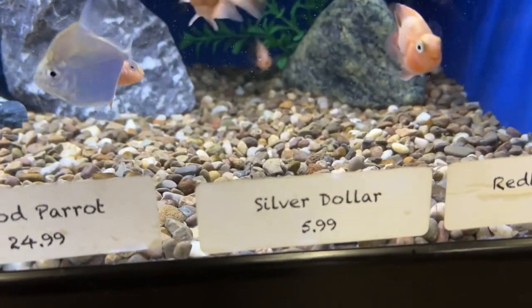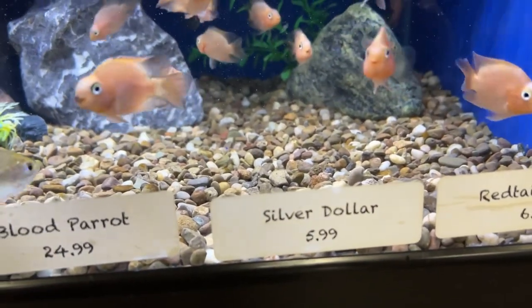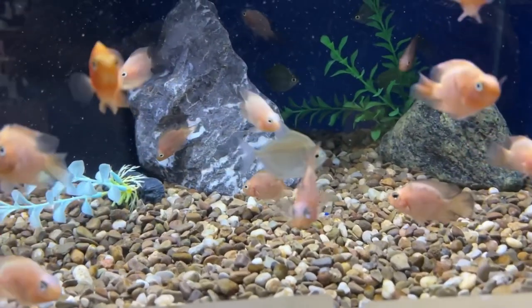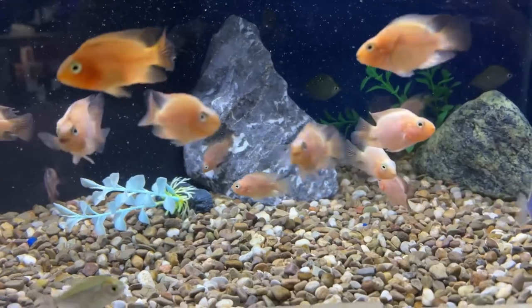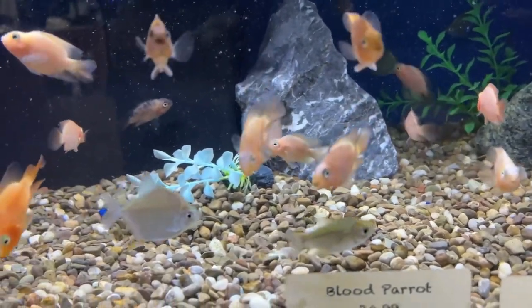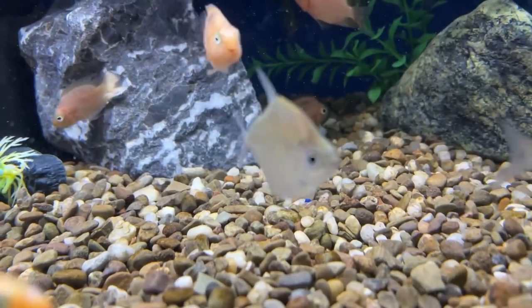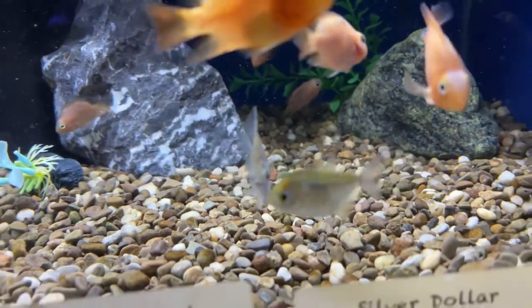If I had a saltwater tank, I would have taken this one home for sure. They're absolutely adorable. But what I came for were silver dollars, and they actually had some in stock. I pulled out the biggest four from this tank here — they were mixed in with these small parrotfish — and so we got the four bagged up.